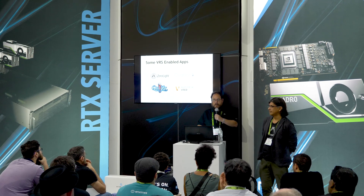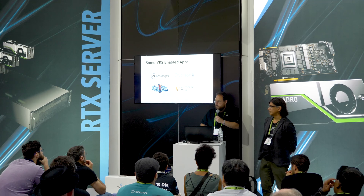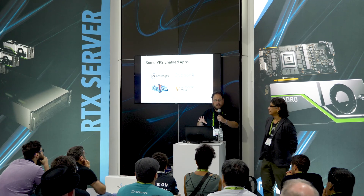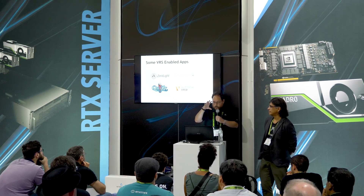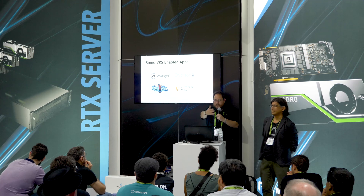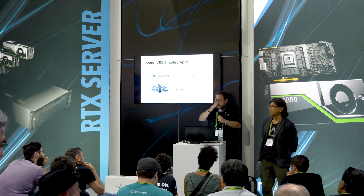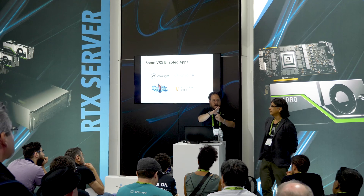I'm going to leave this slide here with just a few of the many applications that have enabled VRS, to approach a few different ways of looking at the world. Zero Light — their model is car configurators. When you're at a dealership and you want to buy whatever car — Audi, Cadillac, Porsche, BMW — you go through the configurator in VR and can see your car with all the options you choose in real time with variable rate shading, at very high quality.